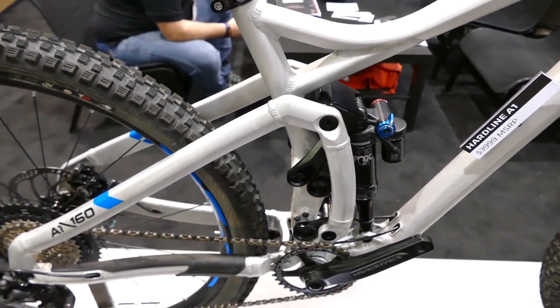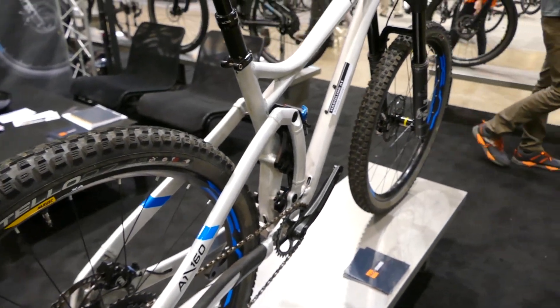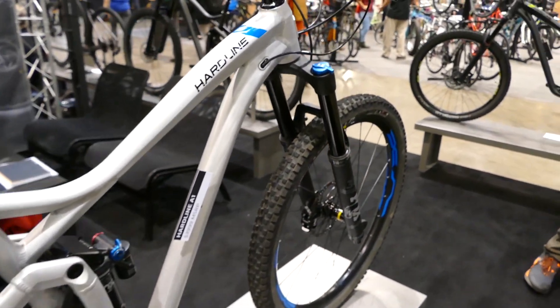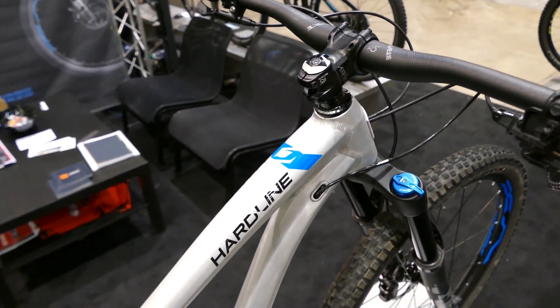Jamis is making some big claims with this bike — quote, it's the single most capable suspension design ever brought to market. Really intrigued to see what this one rides like out on the trail.